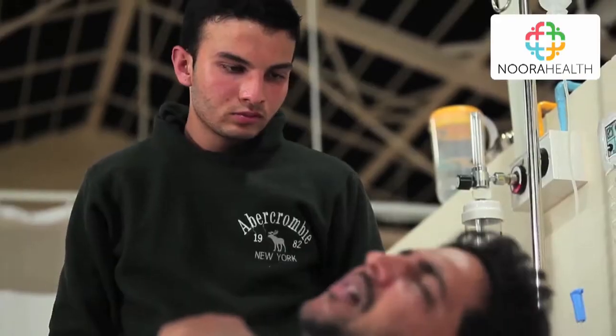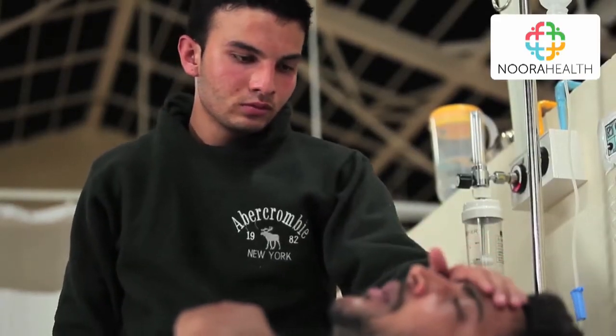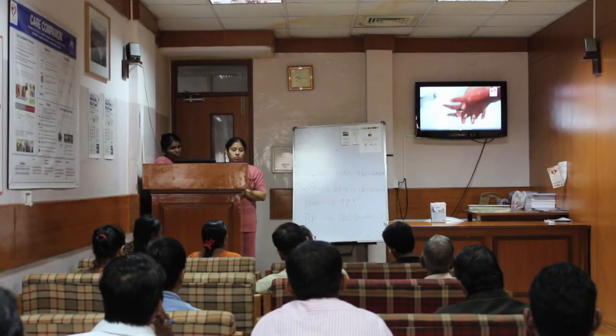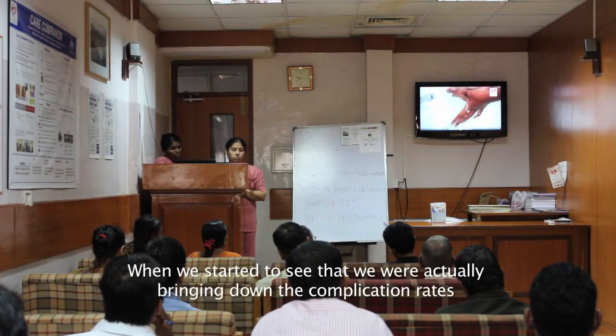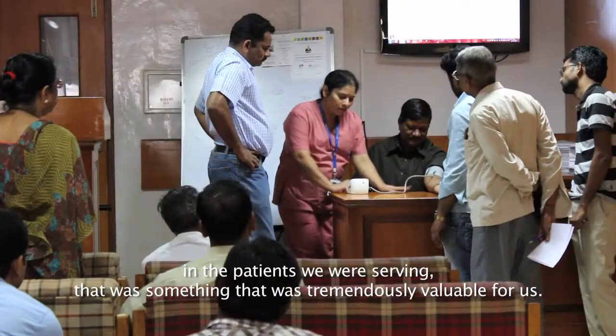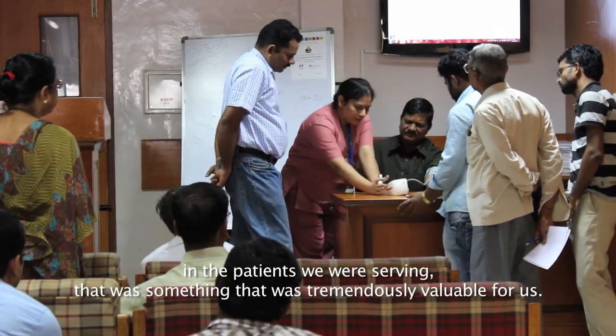In the first session, you will learn how to practice the same hygiene routine as the nurses and doctors, and how to recognize warning signs. When we started to see that we are actually bringing down the complication rates in the patients we were serving, that was something that was tremendously valuable for us.